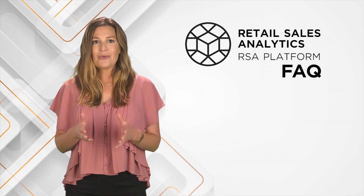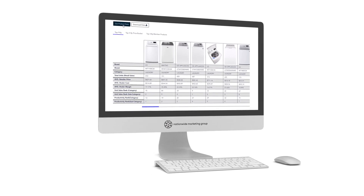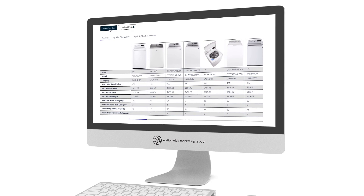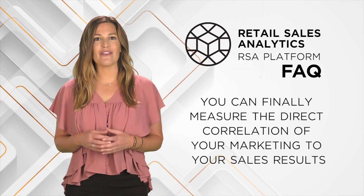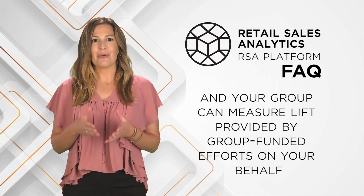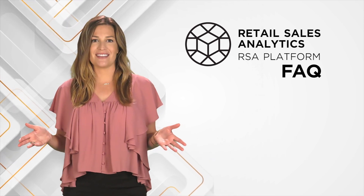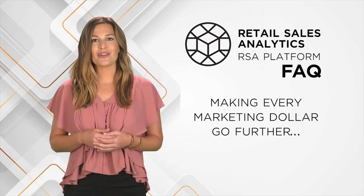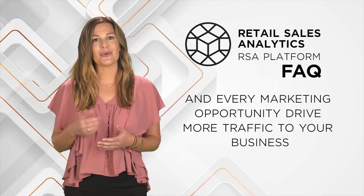Finally, both you and your group can measure marketing effectiveness by monitoring the sales performance of promoted packages, SKUs, and categories. You can finally measure the direct correlation of your marketing to your sales results, and your group can measure lift provided by group-funded efforts on your behalf. In both cases, efficiencies can be achieved, making every marketing dollar go further and every marketing opportunity drive more traffic to your business.